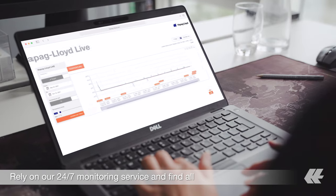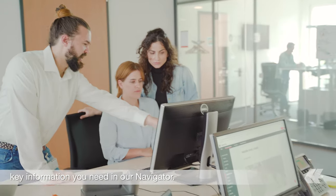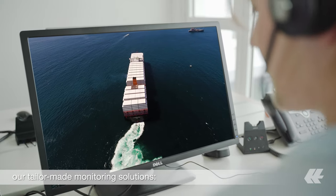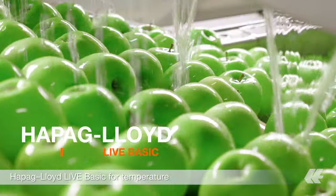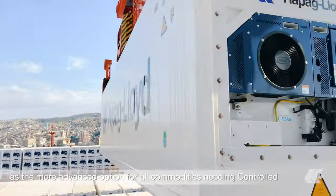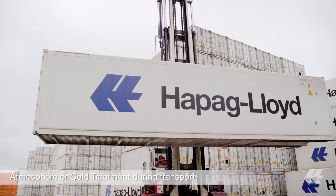Rely on our 24/7 monitoring service and find all the key information you need in our navigator. What's more, you can choose between our tailor-made monitoring solutions: Hapag-Lloyd Live Basic for temperature control, and Hapag-Lloyd Live Plus as the more advanced option for all commodities needing controlled atmosphere or cold treatment during transport.